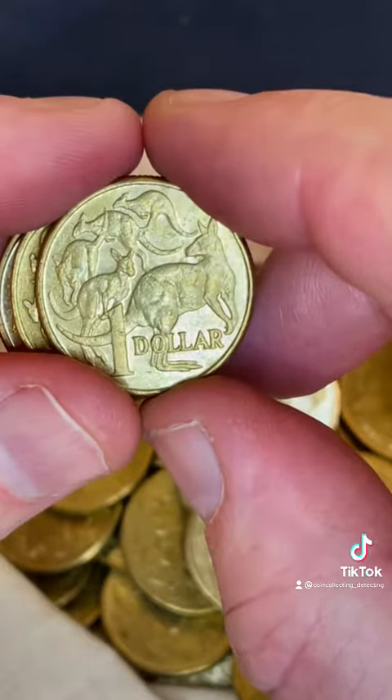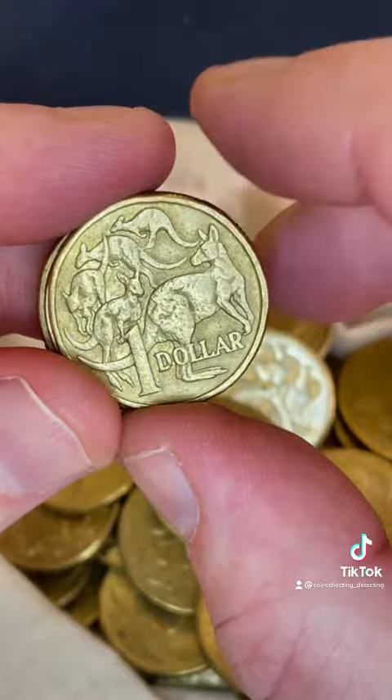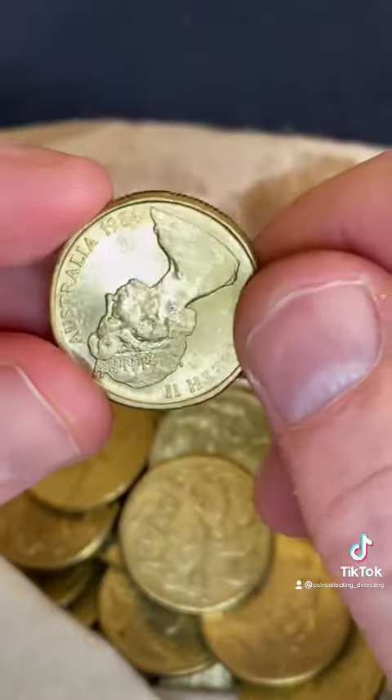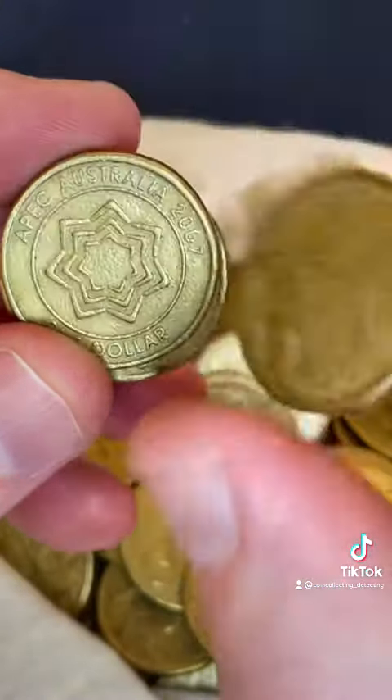Checking around the coin for known locations of little extra blobs of metal that can appear on the coin, which adds value. It's a 1984 — that's in fairly good condition for an '84, but a lot were minted in 84.